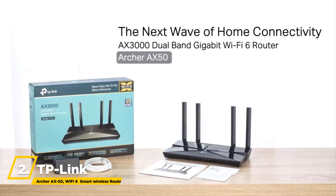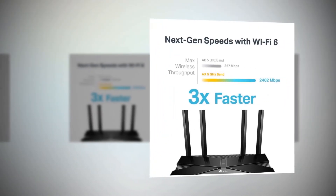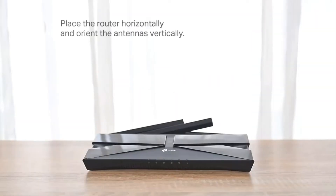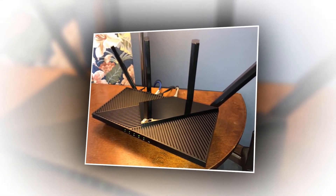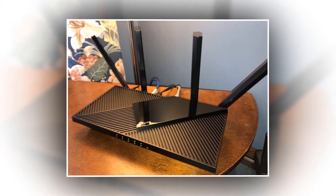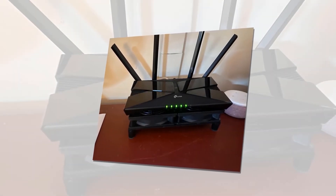We also have the TP-Link Archer AXE50 Wi-Fi 6 Smart Wireless Router, which was best in customer satisfaction for wireless routers in 2017 and 2019. Wi-Fi 6 technology delivers up to 3x faster speeds and 4x more capacity than Wi-Fi 5, while the dual-core Intel CPU ensures a smooth experience. The 4-stream dual-band router can reach speeds of up to 3 Gbps — 2,402 Mbps on the 5 GHz band and 574 Mbps on the 2.4 GHz band. Using OFDMA technology, you can simultaneously transmit more data to more devices.